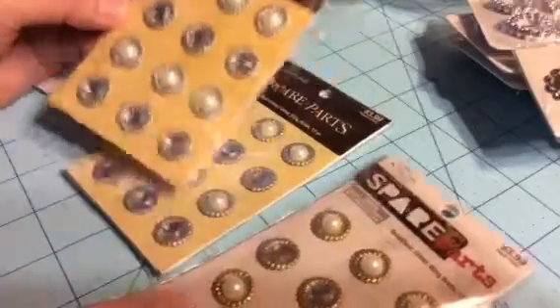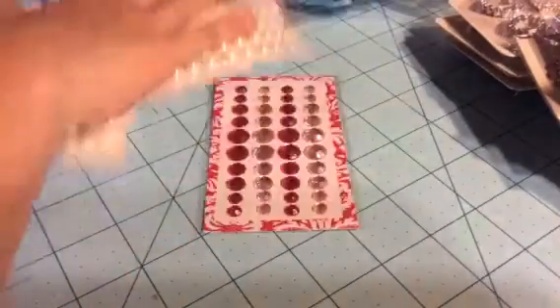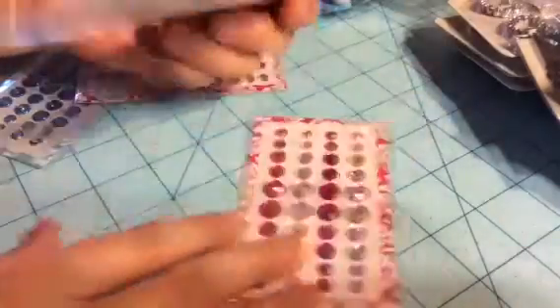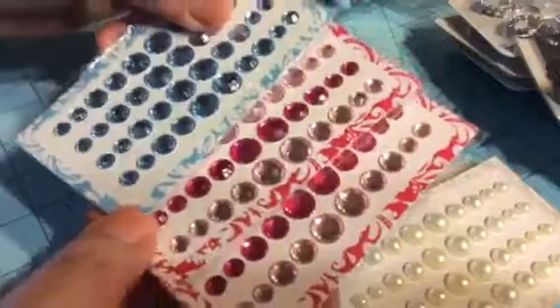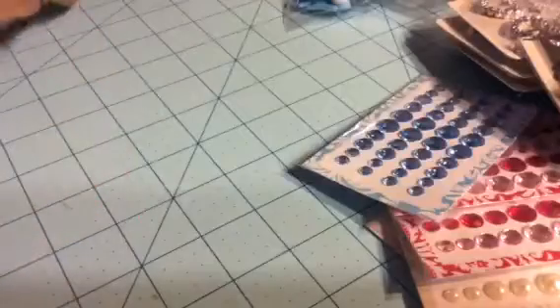I found these at the Michaels dollar spot — they're just flat-back pearls, cute enough to maybe gift in my swaps. And these are rhinestones in pink and blue.